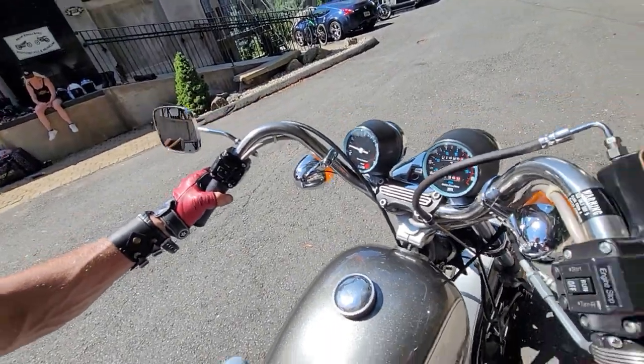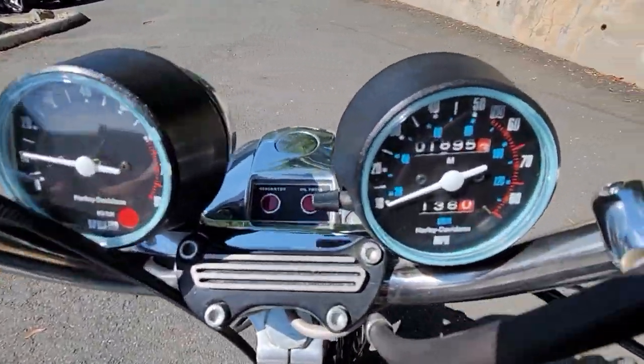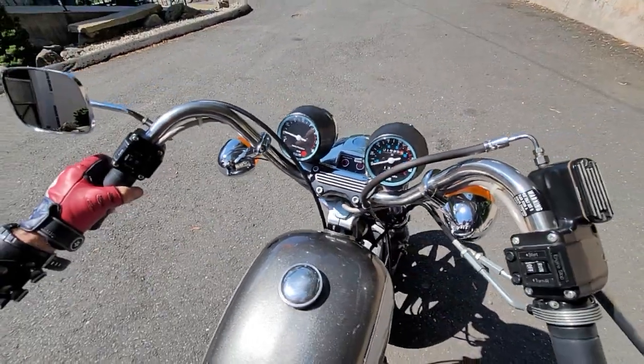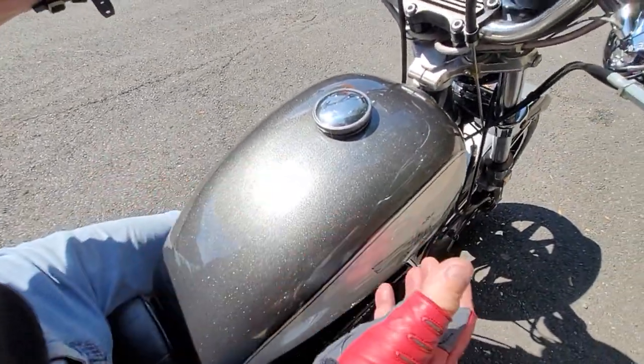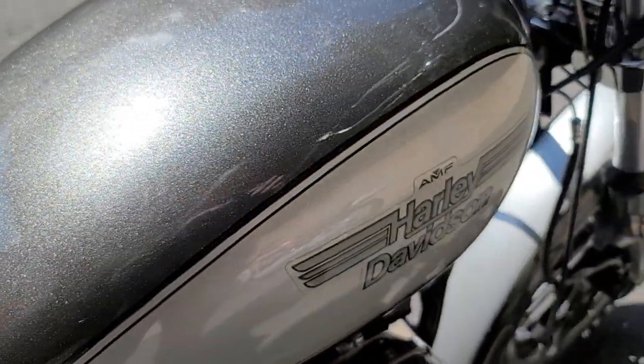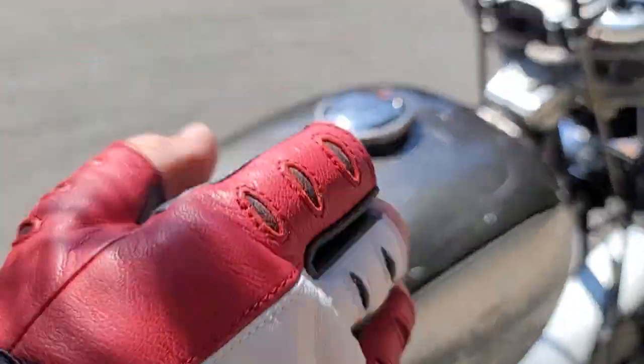Just noticing the red, white, and blue accents on the gauges — so sick. And the deep dark charcoal and light silver metal flake — just remarkable.